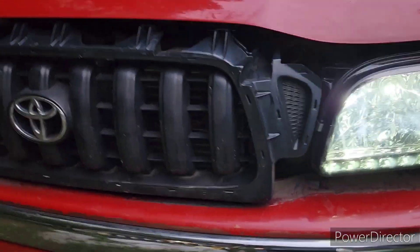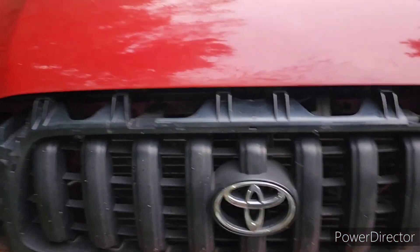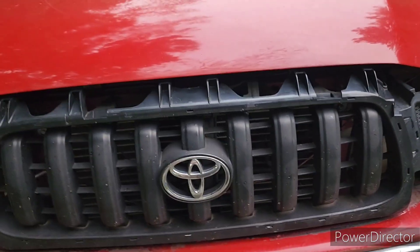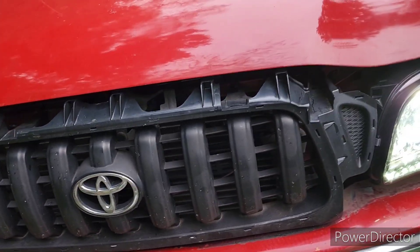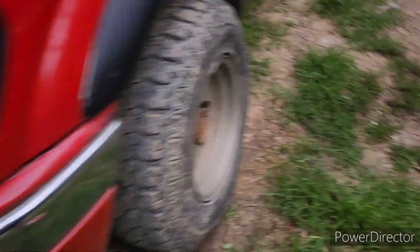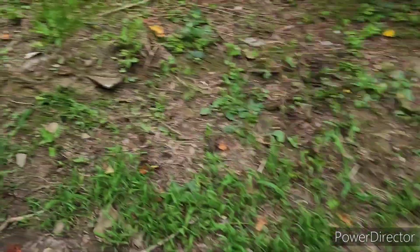I put the headlights in myself. This is the grill that came on it, but I'm waiting until I can save up money for a new grill — I'm going to get the Raptor-style one that says Toyota in the middle instead of having the emblem. And instead of the park lights, I'm going to try to get some actual legit fog lights.